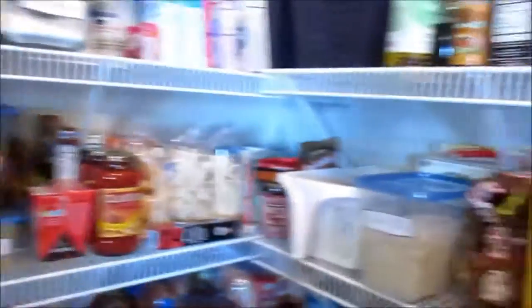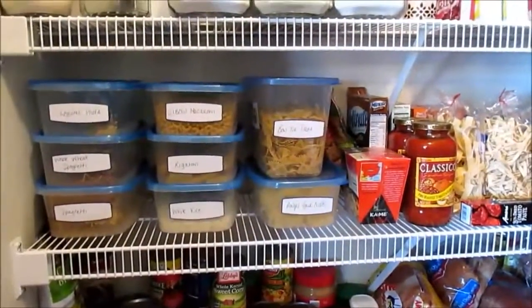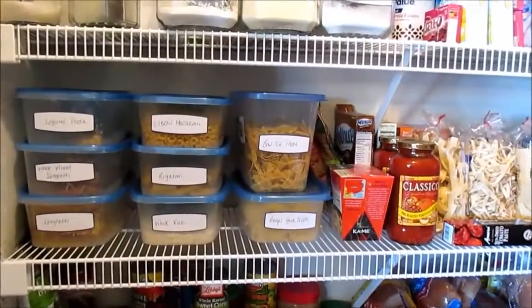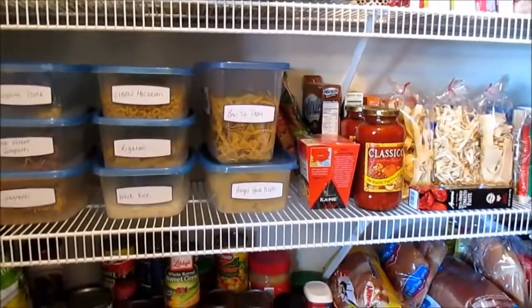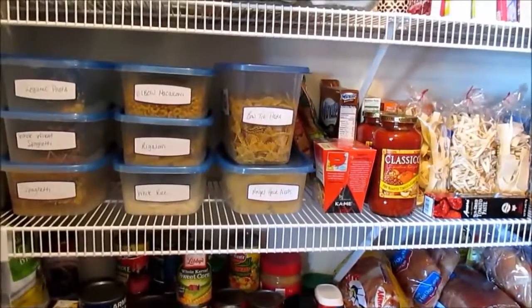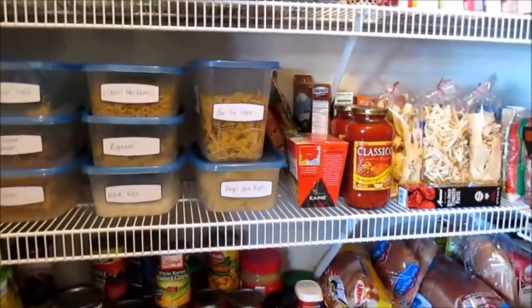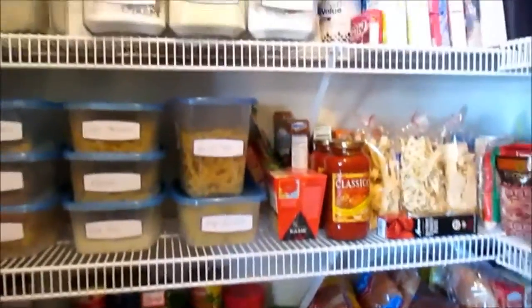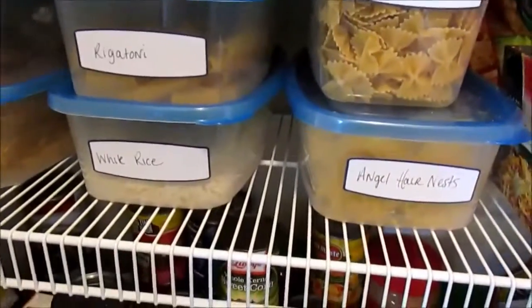Here is the next shelf down. On this side is like the pasta side — no pantry of mine would be complete without a pasta shelf. I love pasta, and my husband would say he's not huge on it, but he eats a ton of it. These clear containers are perfect — I didn't really have to label them since you can see right through them, but I labeled them anyway to make it easier. They're long enough to hold pasta, which makes it really handy.